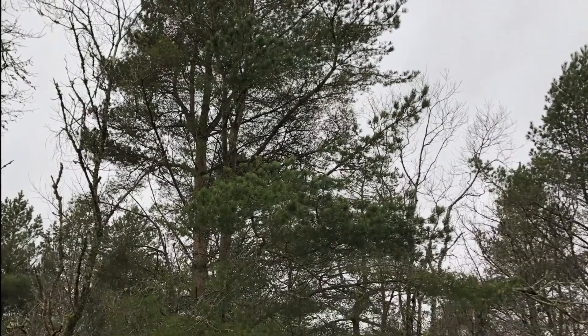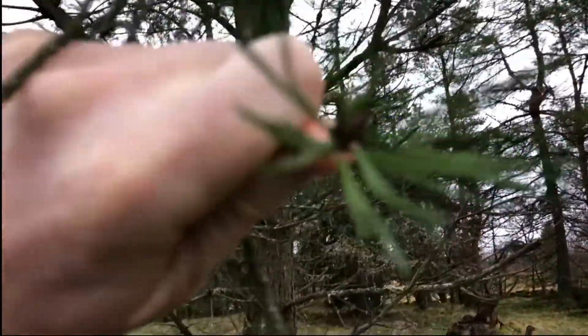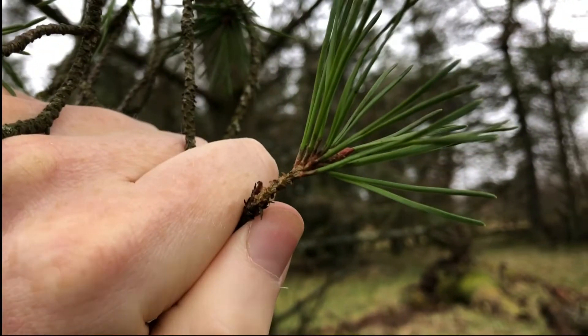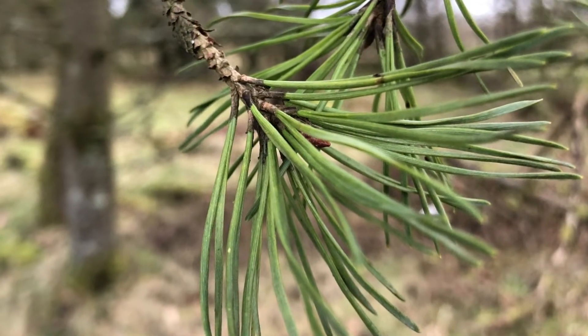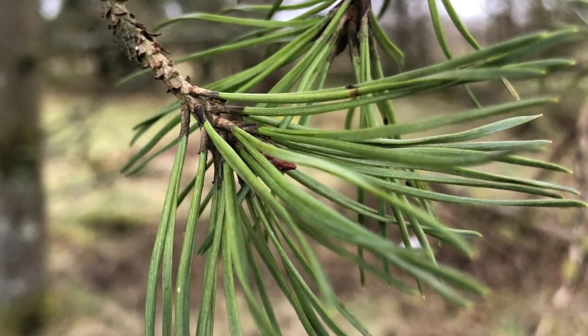This tree looks quite different. When I look closely at the needles they are growing in pairs with a brown papery base. Pairs — this tells me that this is a pine tree. Pine needles grow in a cluster of two, three or five needles with a papery base, but in Scotland they're usually growing in pairs.